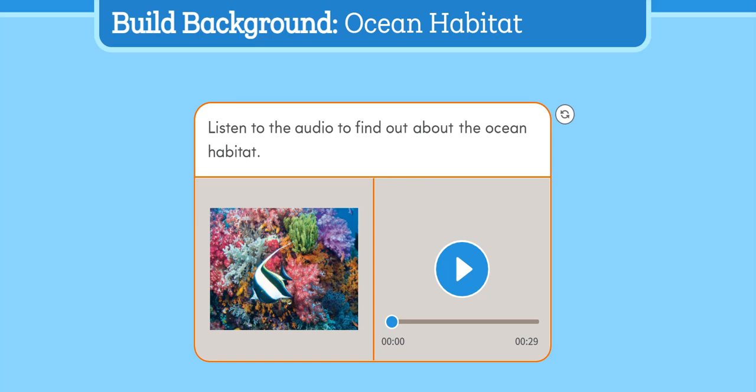Build Background: Ocean Habitat. An ocean is a large body of salty water. Many different kinds of plants and animals call the ocean home. Some animals live in the air and water near the shore. Many animals live in deep water. Some ocean animals have special parts to help them live in water, such as gills and fins. The ocean is full of life, and scientists believe there are still living things to be discovered in this watery habitat.